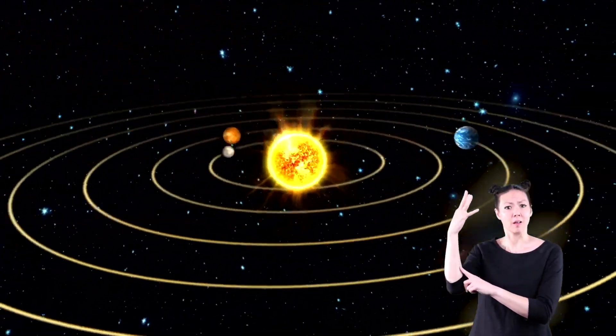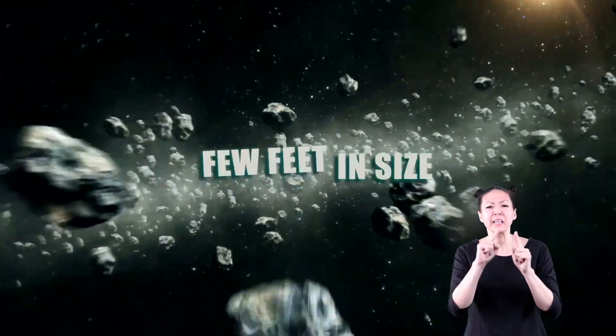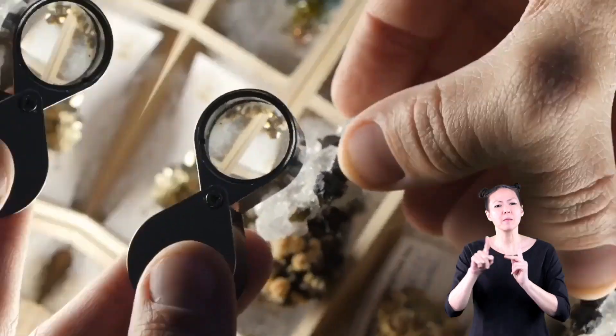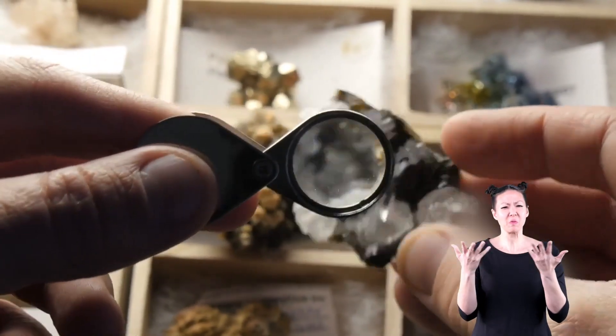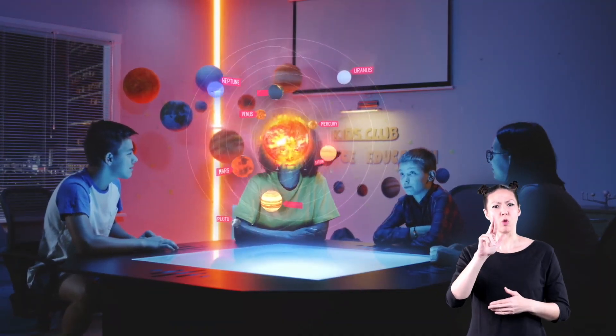These three types of rocks are believed to be the leftover material from when the sun and the planets were created. Some of these rocks are hundreds of miles long, while others are only a few feet in size. Sometimes people are confused about the differences between these rocks. Let's find out what makes each of them different and what they do in our solar system.